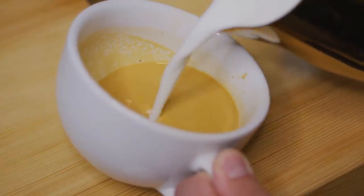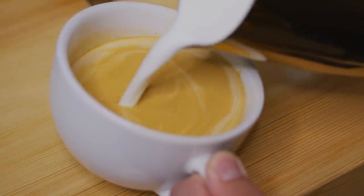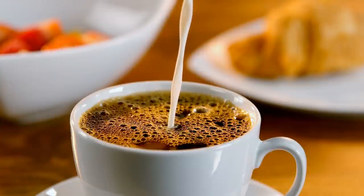So the next time you brew yourself a nice hot cup of coffee, it's probably best to leave the non-dairy coffee creamer on the shelf. And if you don't enjoy the taste of simple black coffee, you might want to reach for regular milk or opt for other non-dairy alternatives, such as almond or oat milk. Your heart and your waistline will thank you for it.